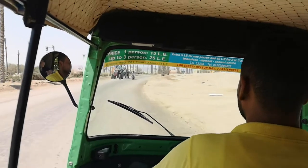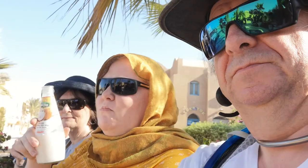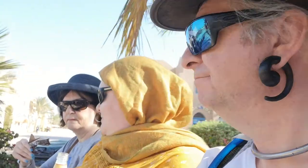Tuk-tuk ride — great fun. Meanwhile, in El Guna, stopping for cold drinks and an ice cream. Tasty. They do have Heineken, but I've gone for the Egyptian Saqqara beer. Better than Heineken.